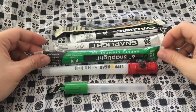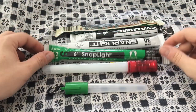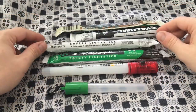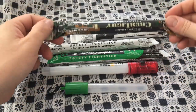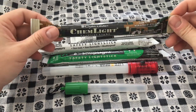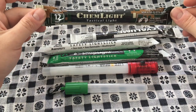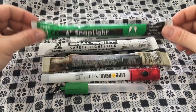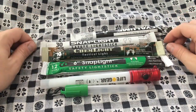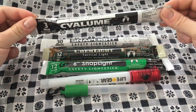Chem lights are good for all kinds of stuff — marking things quickly, marking guy lines on a tent. Some are more intense than others. I've got an old actual Cyalume chem light here. I'd recommend Cyalume as much as I can — they're kind of the number one brand; this is the military chem light.